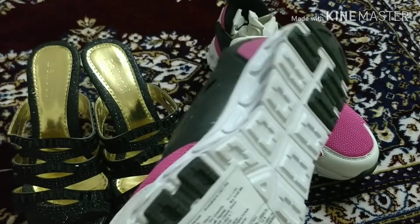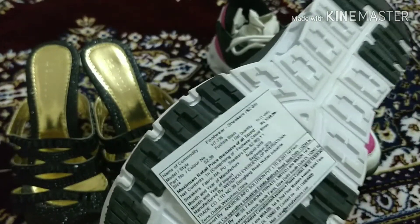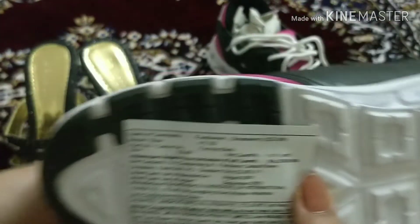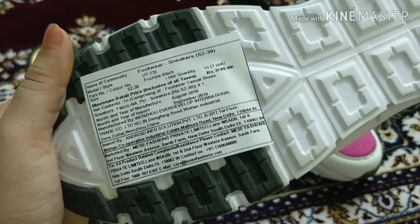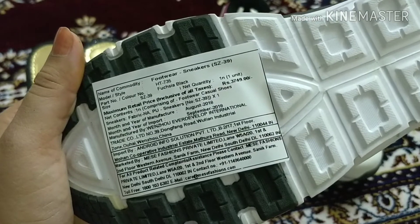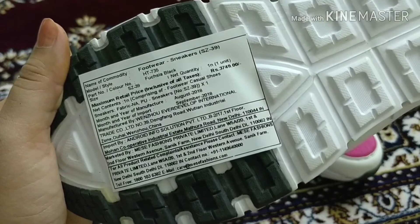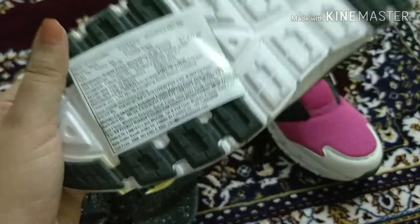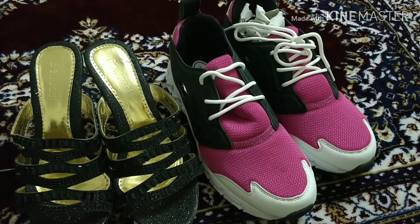The real price of the trainers is 3,749 rupees and they were imported in September 2018. The shoes are from China and the heels have been manufactured in France. All in all, I really liked my shopping experience from Lulu and Skye.